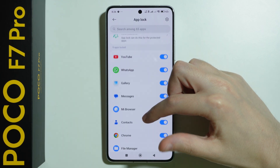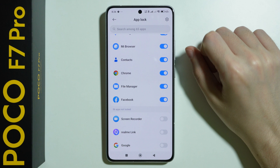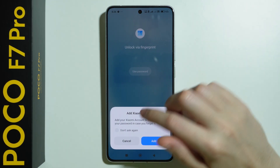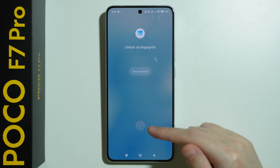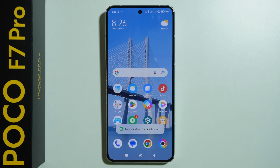Then we can select which apps should be locked. We can also use biometrics to unlock apps. Here we have apps that are immediately locked, and we can tap on the switches to manage which apps should be locked and which not. Now if I try to open something, I need to use a password or biometrics, which is a pretty good way to keep some data private.